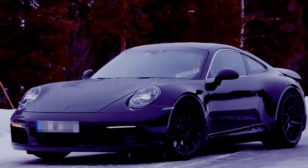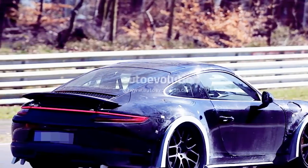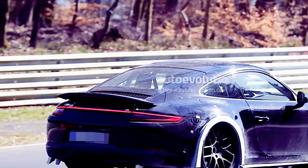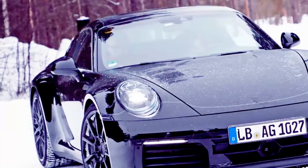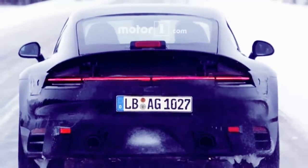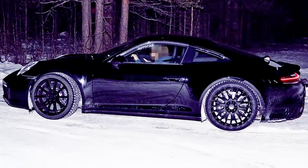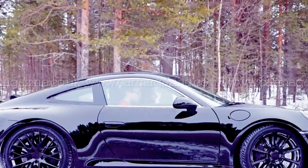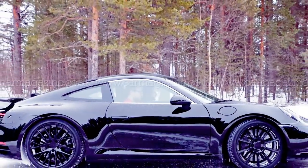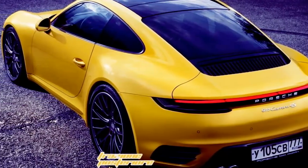Beneath the tail light, we can see slightly different intakes. More precisely, it seems that the rear intakes are now larger than on the current model. Moving forward, we can also notice some differences compared to the current vehicle. We can see that the surrounding edge of the rear quarter windows is concealed. Up front, the headlights of the next generation will be positioned at a different angle compared to this generation. Also, the body of the 2019 Porsche 911 will be slightly wider compared to the current generation.